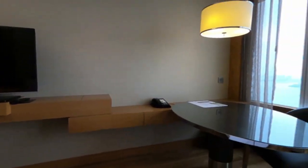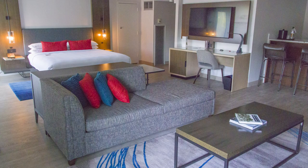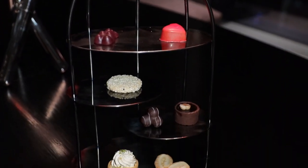At the platinum level, you'll get better room upgrades than what you would get at the gold level, but again, in the United States, this can be a little bit hit or miss. In Asia, I've been consistently upgraded to noticeably better rooms. When you reach 50 nights, you can get 5 suite night awards, which you can use to confirm an upgrade into a suite. I do have a video going into more detail about suite night awards, which I'll link in the description. When I was a Marriott Platinum, I also would often get an additional welcome snack or dessert at hotels in Asia. Here's a particularly memorable one that I got at a W hotel.